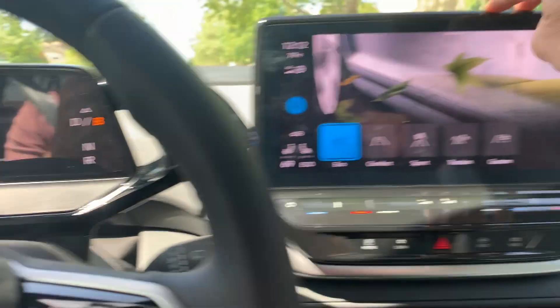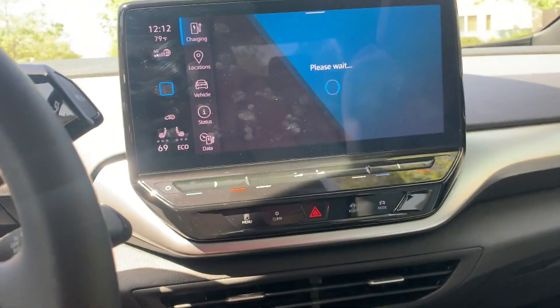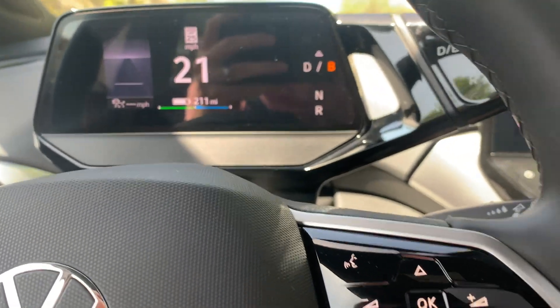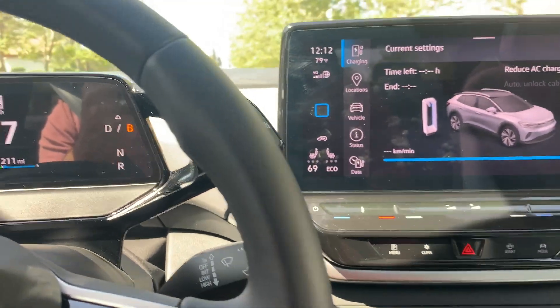I'm at 80% state of charge. Kind of interesting range figures when you start mixing in AC and different modes. Pretty cool as far as the estimates go. Looks like it does make some changes to the calculation based on drive mode and based on whether the HVAC system is on. I'll check the heated seat and steering wheel as well at some point, just not today.